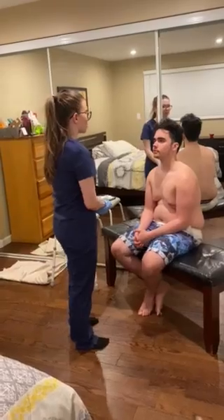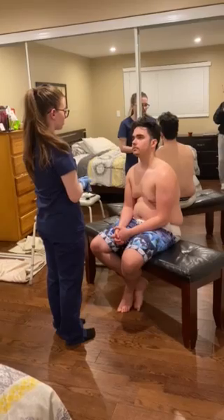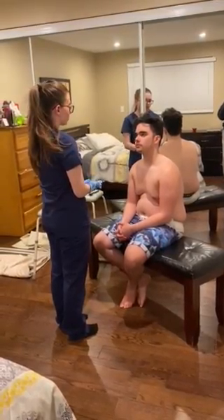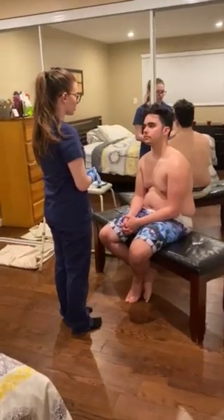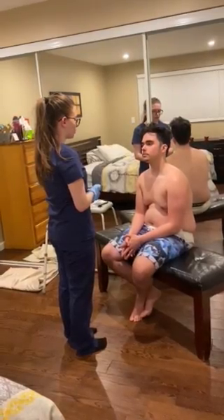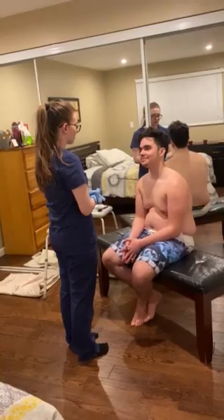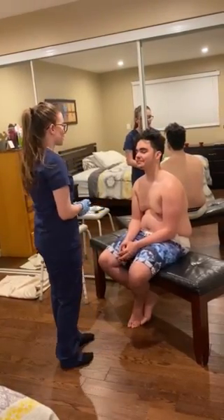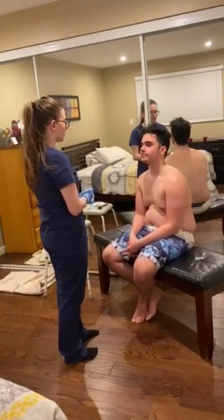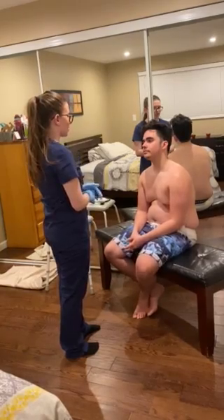I'm now going to provide the patient with some privacy. Patient is around 18 years old. Skin color is white and there are no noticeable odors. Patient is nourished. Body structures are symmetrical. Patient maintains good posture and there are no physical deformities. Patient seems happy and in a good mood. Speech is good and clear. Patient's personal hygiene is good and patient maintains eye contact.